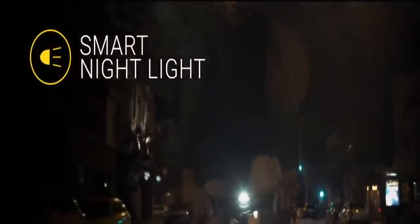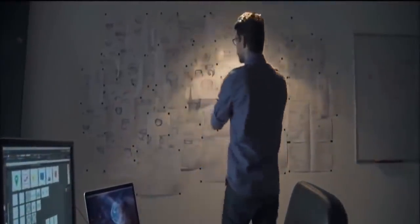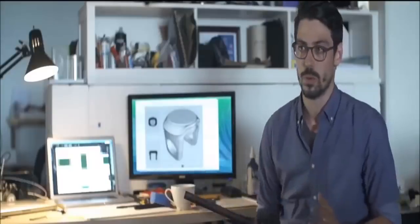Smart Halo is also equipped with a smart nightlight — it turns on automatically when it's dark and shuts off on its own when you're done riding. With the personal assistant feature, Smart Halo will notify you of incoming calls or text messages right on your handlebar. All of this intelligence wouldn't be possible without having Smart Halo living permanently on the handlebar.